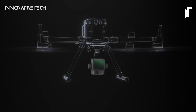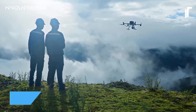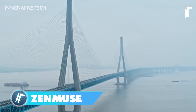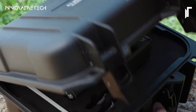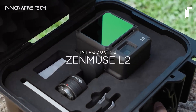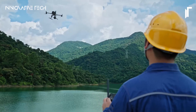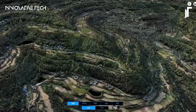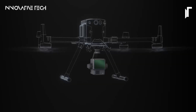DJI Zenmuse L2 — ever envisioned a technology that could redefine how we perceive and interact with our environment from the skies? Poised to revolutionize geospatial data acquisition, what sets it apart is its seamless integration of a frame-based LiDAR, an ultra-precise IMU system, and a cutting-edge 4/3 CMOS RGB mapping camera. This fusion of advanced technologies endows the Zenmuse L2 with unparalleled precision and efficiency, redefining the capabilities of aerial data collection.